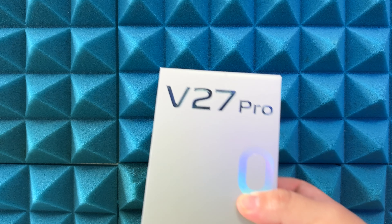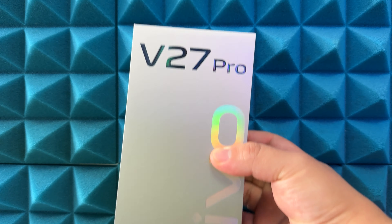Hi guys, it's Frankie from Frankie Tech. Good to see you guys again — here a bit late night, apologies for that. I've been going to the gym non-stop this week and I'm so exhausted, but I did want to take a moment to share my first look on the channel of a phone that just arrived tonight: the Vivo V27 Pro.